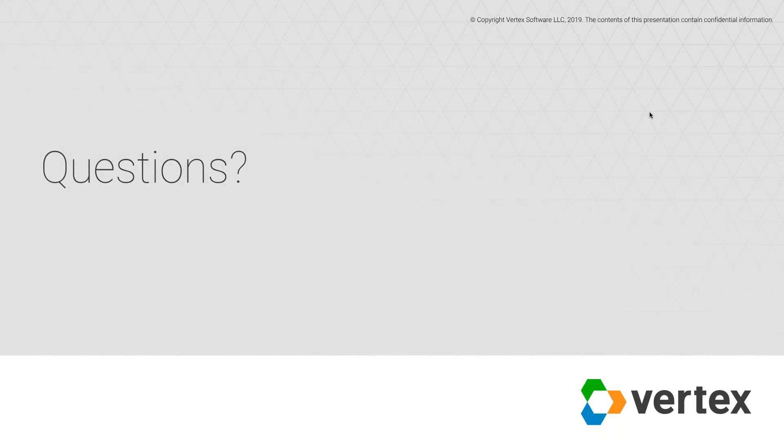Thank you very much, Don — that's all the time we have for questions today. There are a few questions we didn't get to, so if we didn't get to yours, we will follow up with you directly. Our webinar today will be available on demand and we will send out the link to everybody who joined us today — you'll see that come from us tomorrow. Thank you all for attending and have a wonderful rest of your day.